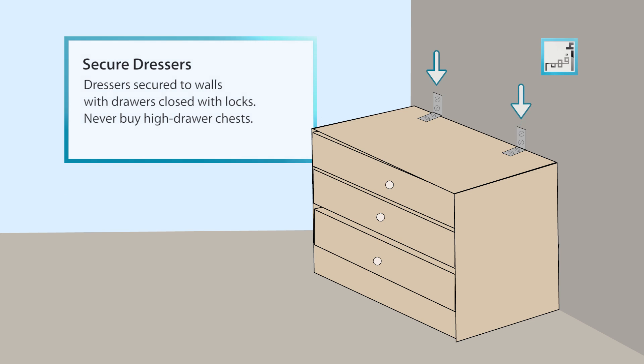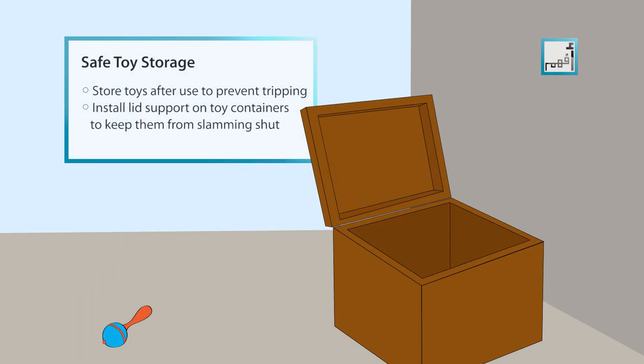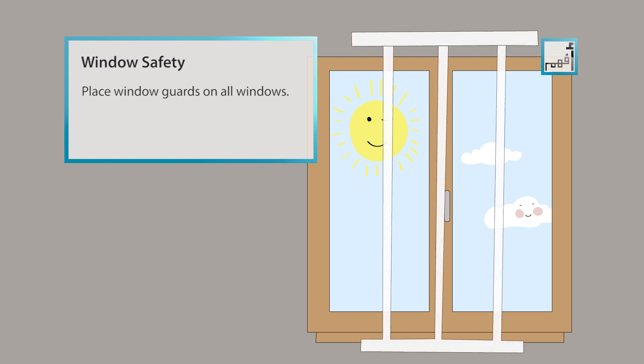Have dressers secured to walls with drawers closed. Never buy high drawer chests. Have lids on toy storage containers with lid support to keep them from slamming shut. Place window guards on all windows.